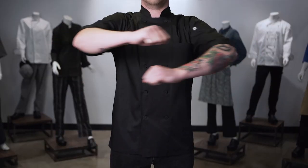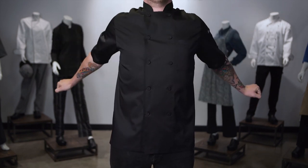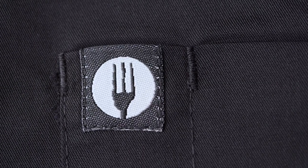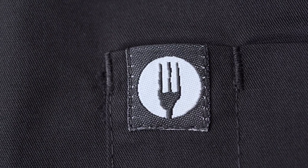This coat has a traditional classic fit commonly known as CF1, giving the wearer a few extra inches of mobility. Our signature fork logo is featured on the left sleeve thermometer pocket, a proud symbol of Chefworks pride in quality and design.